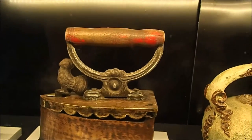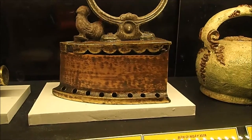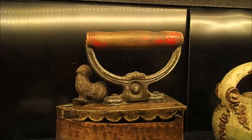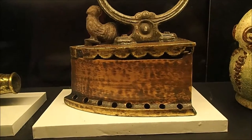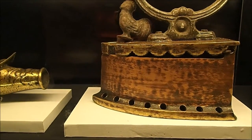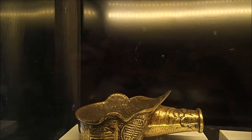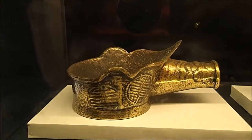Charcoal irons — coals inside. I've seen these in many different countries. And this is a brass pan. This is a smoothing iron.